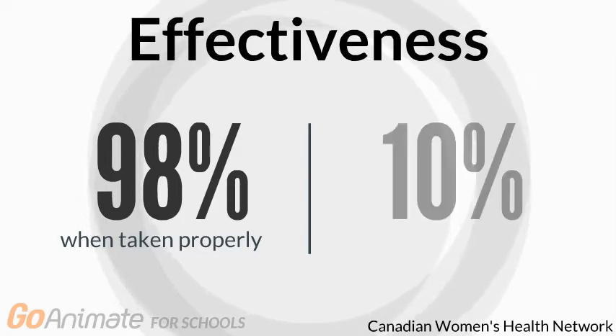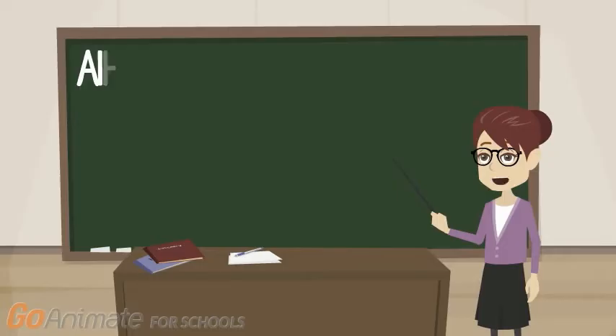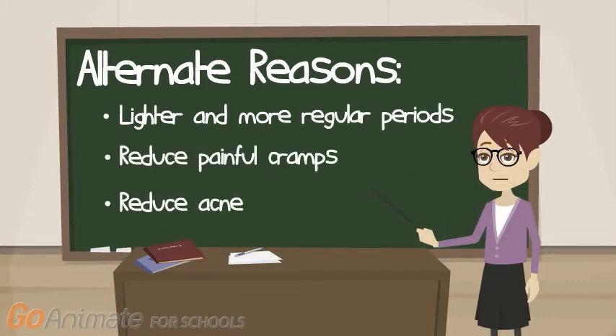Most women make mistakes with the timing, which lowers the effectiveness to around 85%. People can also go on birth control pills for reasons other than contraception. It can make your periods lighter and more regular, reduce painful cramps, and reduce acne.